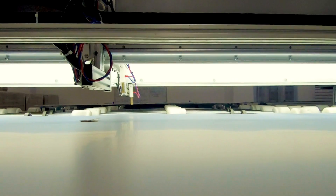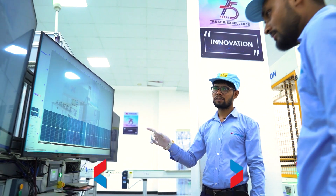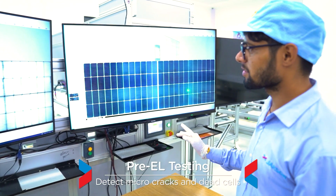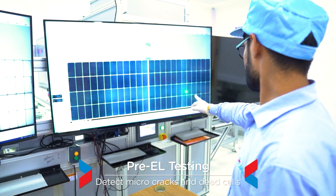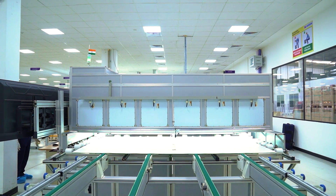Pre-stage electroluminescence testing provides automation in the testing process to detect micro cracks and dead cells, and ensures that only modules with no defect move to the next phase.